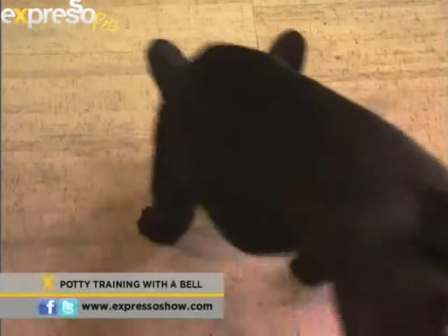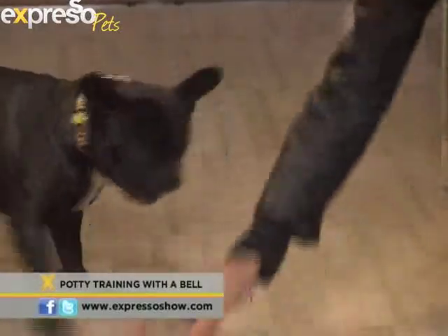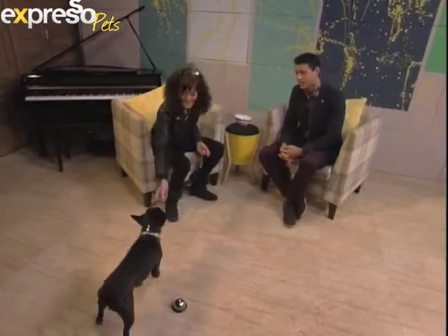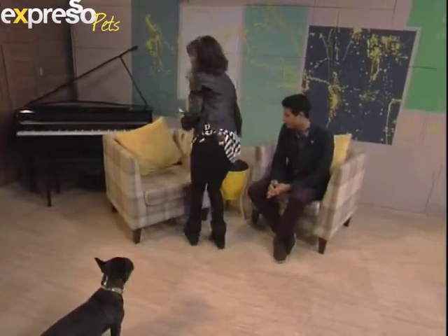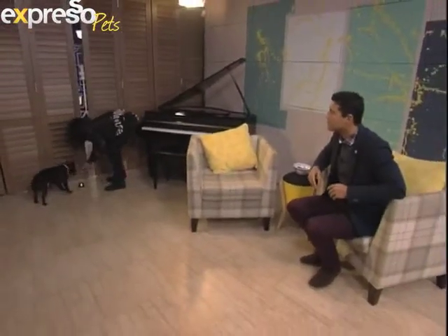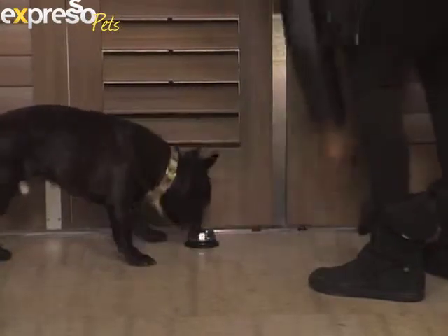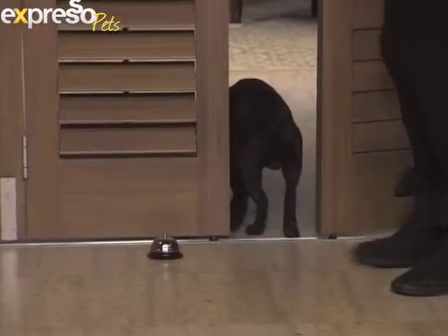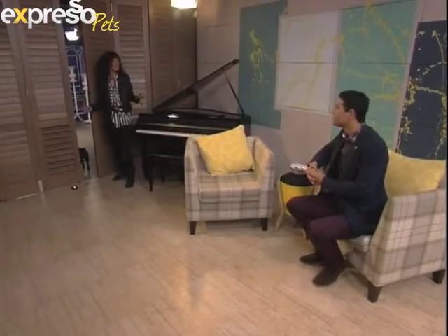Now what we ideally want Bobby to do is go out of his way to touch it. Bobby, touch! Look at him — wow, good touch! Bobby has never done this bell before; this is a first for the bell. Now we're going to pop this bell by the door, put some treats on the other side, let Bobby know they're over there, close the door — Bobby, touch! Yes! Once the door opens, treats become available.